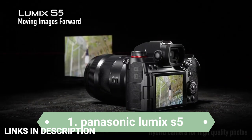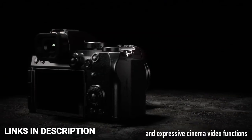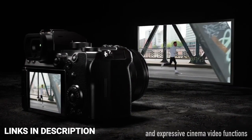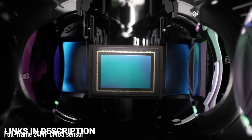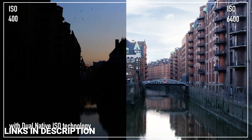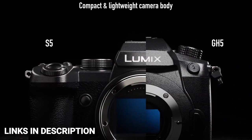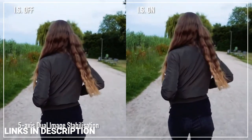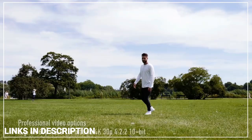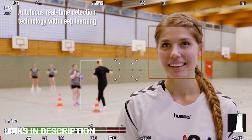Panasonic Lumix S5. Aimed at both photographers and videographers, the S5 is a feature-packed full-frame camera that won't break the bank. Despite its compact size, the Lumix S5 shares the impressive 24MP CMOS sensor housed in the Lumix S1 but with improved autofocus. It also has a tough weather-resistant body and delivers up to 6.5 stops of image stabilization with compatible lenses. Standard features include class-leading dynamic range, 4K video recording, and 96MP high-resolution RAW plus JPEG capture.